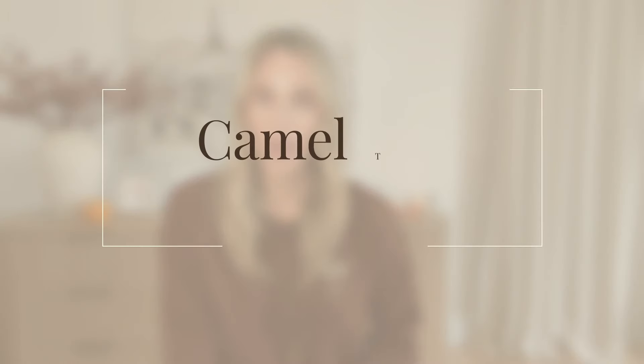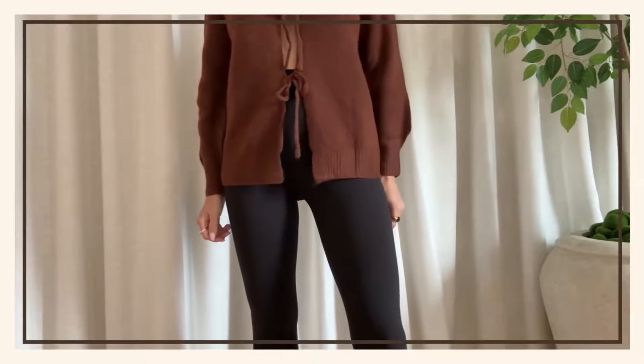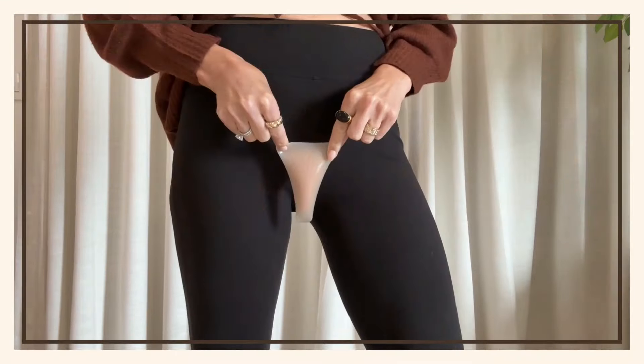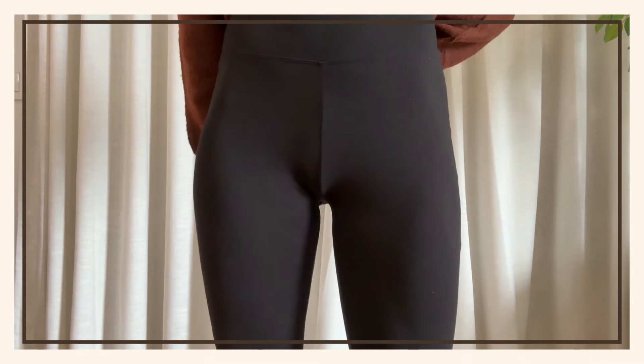Now let's take a look at the camel toe concealers. These come in a pack of three — they just stick right onto your area with a sticky backing, similar to nipple covers. They stick and stay on all day. I'm going to show you the before and after up close and personal. These are my favorite leggings but they're hard to wear because of camel toe. Here's where I'm placing the concealer — and as you can see, all fixed! These are looking so smooth and so much better.